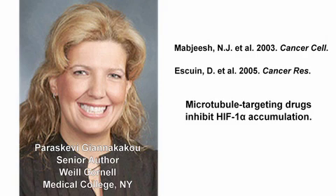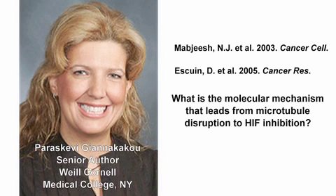In the current paper, we focused on exactly how this happens — what is the molecular mechanism that leads from microtubule disruption to HIF inhibition?